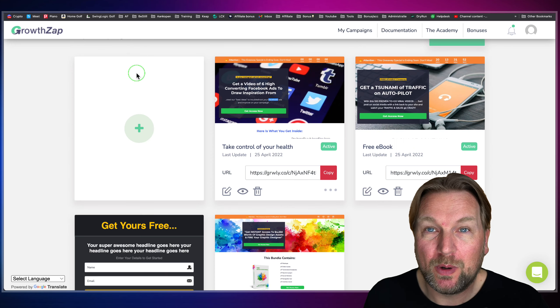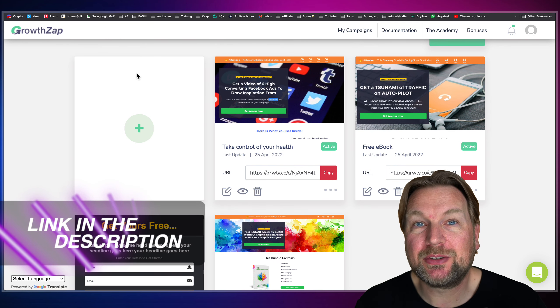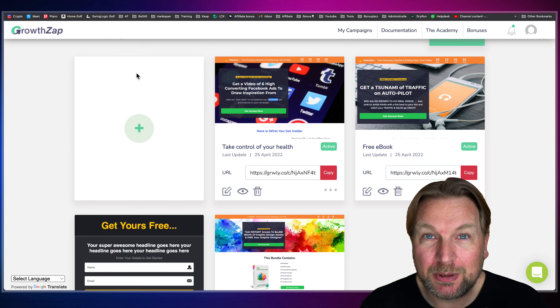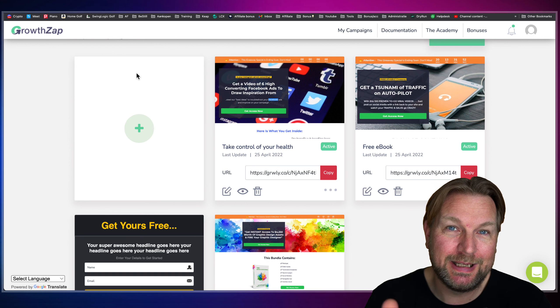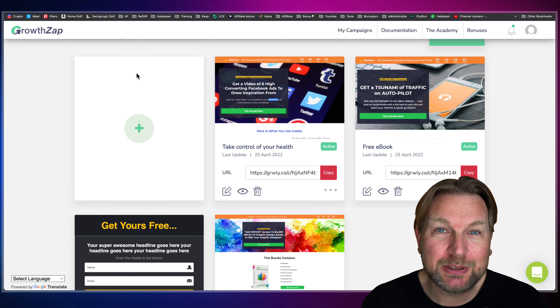That's basically what Viral Lead Funnels is all about. There is a link in the description — check it out. If you have any questions, make sure to ask them in the comments below and I'll try to answer all of them. Thank you so much for watching. Subscribe to my YouTube channel if you'd like to see more reviews, and please hit that like button so this video shows up on top of the search results. Hope to see you in my next video — cheers!